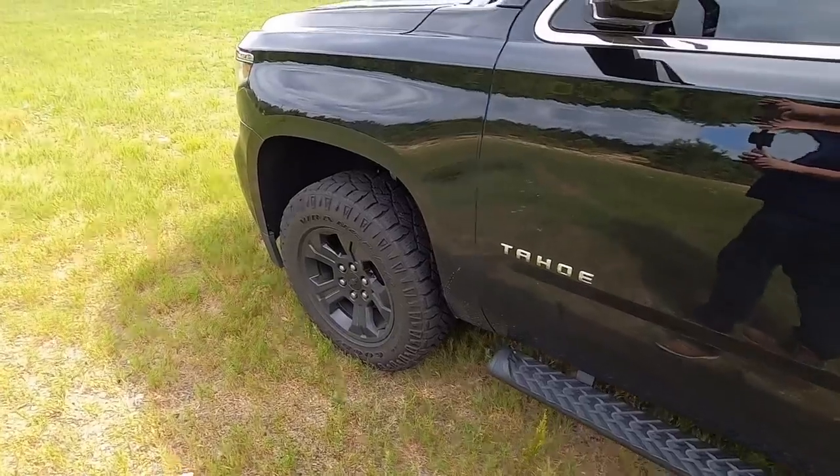Oh, and by the way — we're giving this truck away. This one right here in this video. Go check out the giveaway video on the channel, and if we hit those benchmarks, this truck — you can win it for free. Not having to buy anything, not having to do anything.